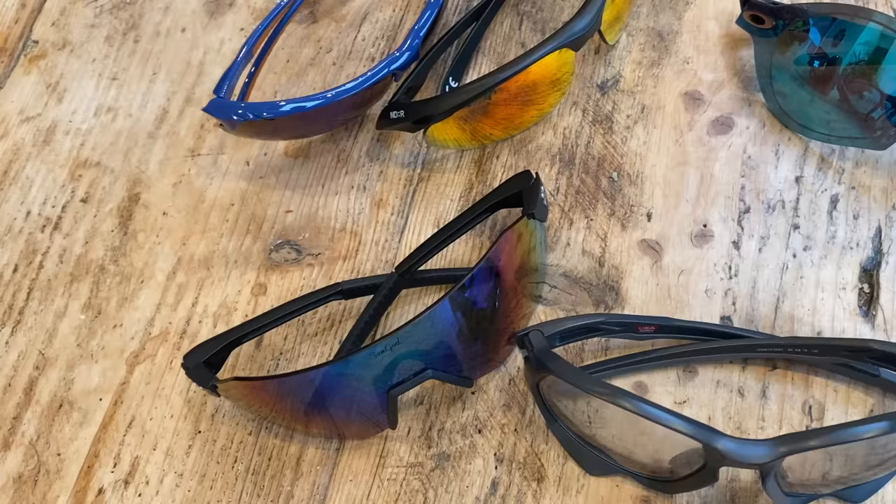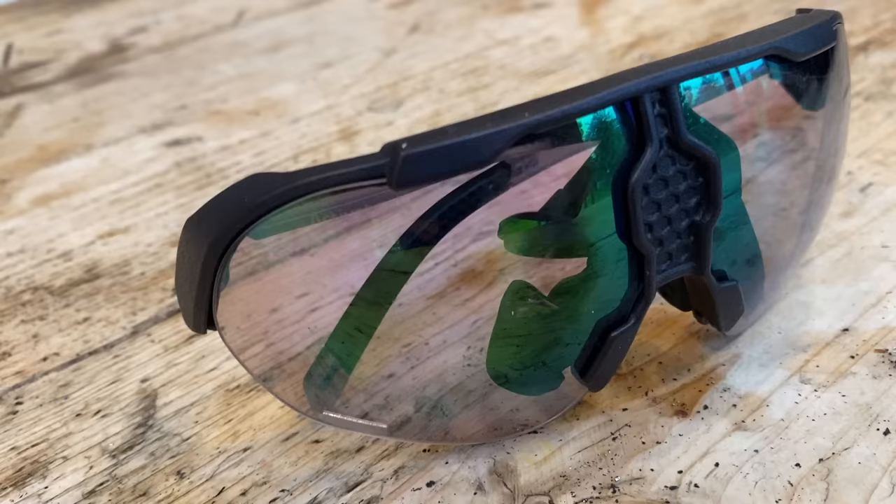We also have a few sunglasses that offer a bit more than that, such as built-in speakers for audio playback and even a heads-up display on one set. When it comes to price, we have glasses in this roundup that range from as cheap as ten pounds or fifteen dollars all the way up to over three hundred pounds or four hundred dollars, so hopefully there's something to suit all budgets.